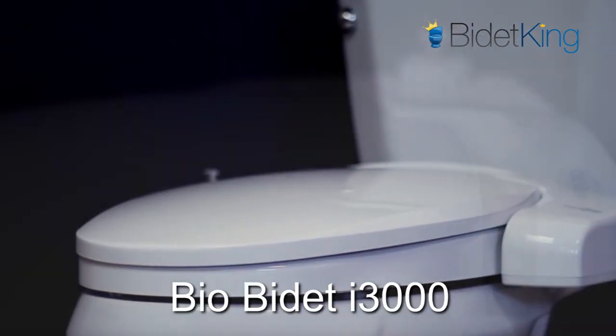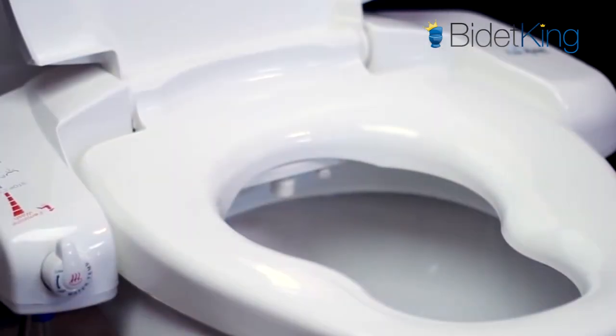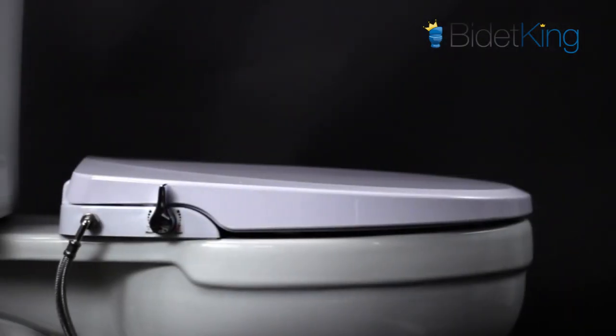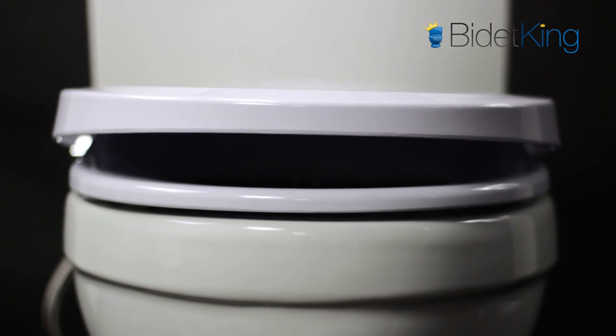At around $170, the Bio Bidet i3000 sets itself apart with its ability to hook up to a hot water source for warm water cleansing. It also features a powerful enema function and an optional soap dispenser for the front feminine cleanse. At around $90, the Alpha One is revered by customers for its sleek design, suitable lid, and simplicity of use and installation. It offers front and rear cleansing via a simple one-lever control system and is the slimmest, lowest profile bidet seat on the market. The Alpha One truly offers a superior value with its durable construction and affordable price tag.